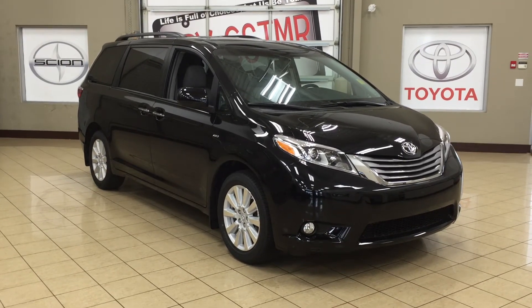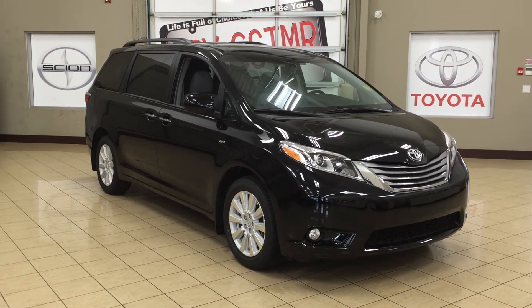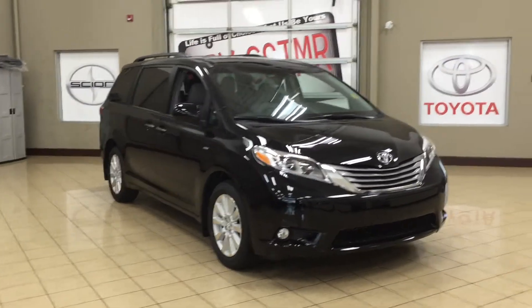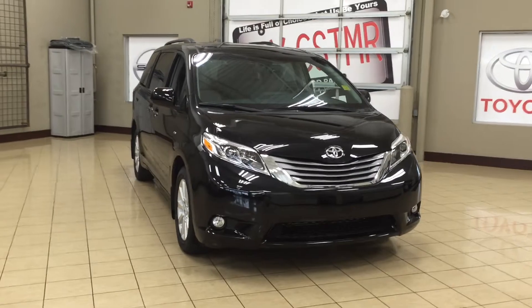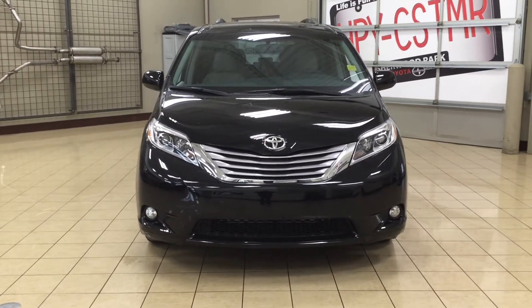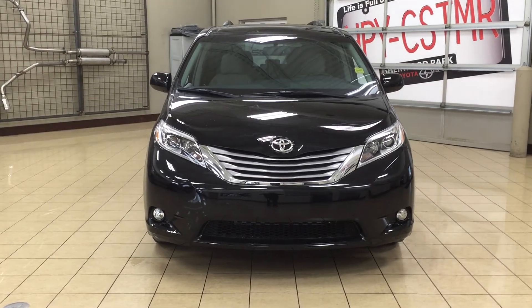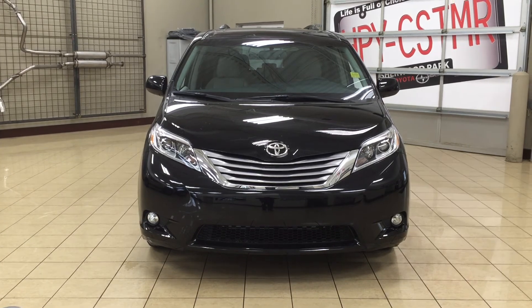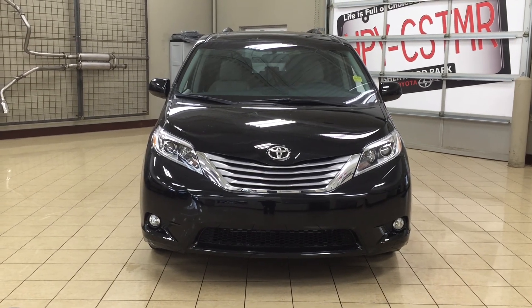Thank you so much for watching this video today. If you have any questions, please visit us at 31 Auto Mall Road in Sherwood Park, Alberta, Canada. The phone number is 780-410-2455, or visit our website at sptoyota.com to reach us by email. If you have any comments or additional questions, please leave them in the comment section below. Have a great day and I hope to see you next time.